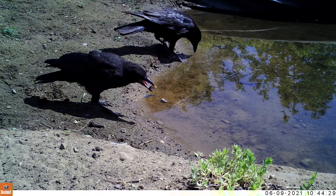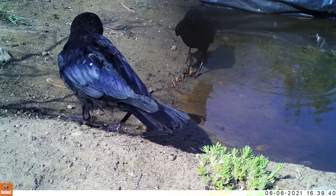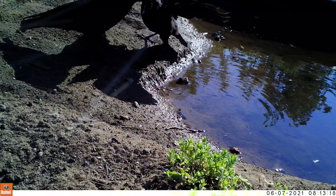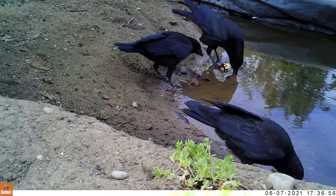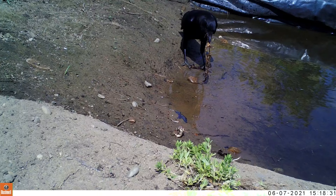When their parents aren't around, the young crows try to figure out what they can actually eat. Flowers, rocks, and leaves are all taste-tested with disapproval. They may not be able to call themselves the smartest birds yet, but luckily they have their parents nearby to help.